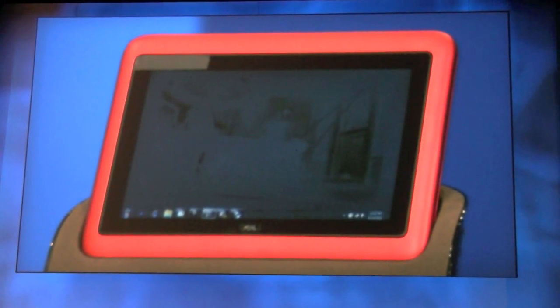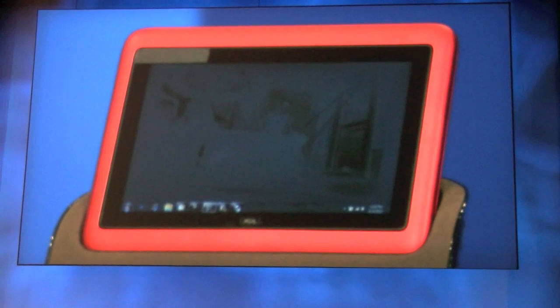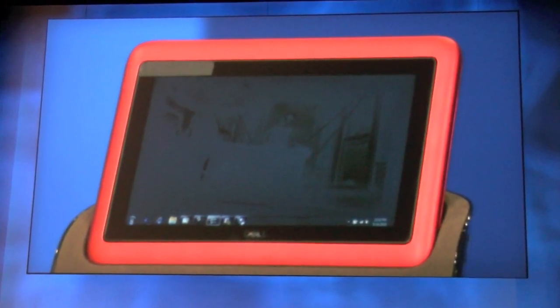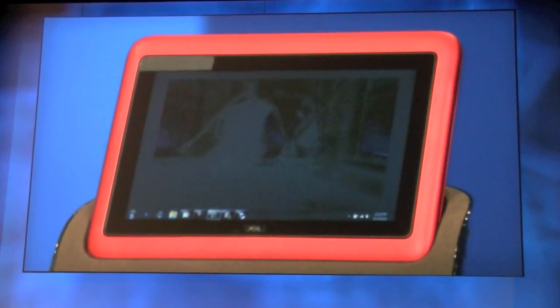The dual-core processor is perfect for a device like this because it gives you both the performance and the battery life that you need for the rich entertainment experience that you get in a tablet like this.